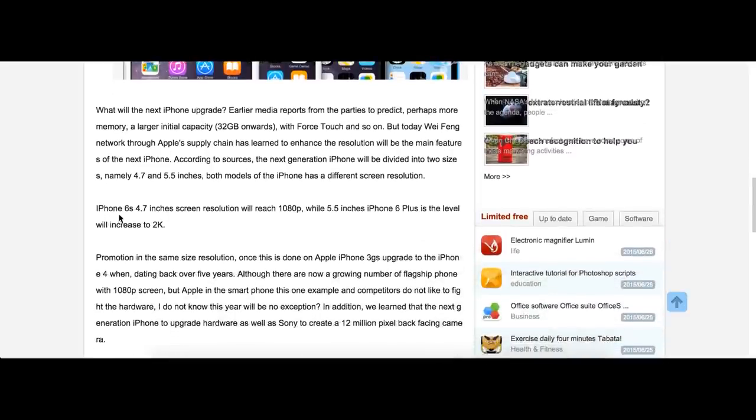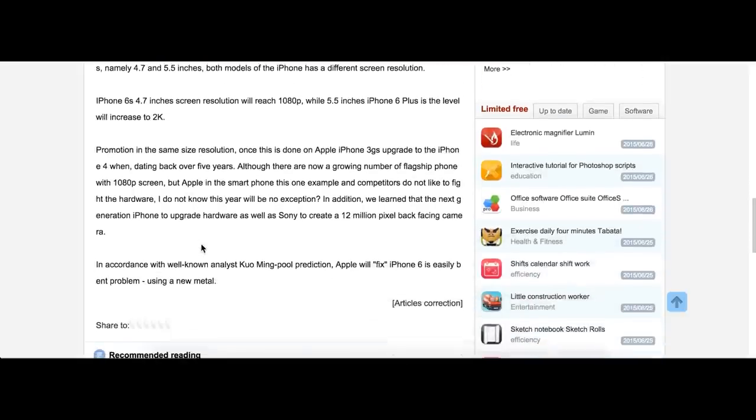Apple has never seemed to care about keeping up with the spec wars that often drive Android phone development, and with their past record they might not pack more pixels unless they have a very strong reason to do so.